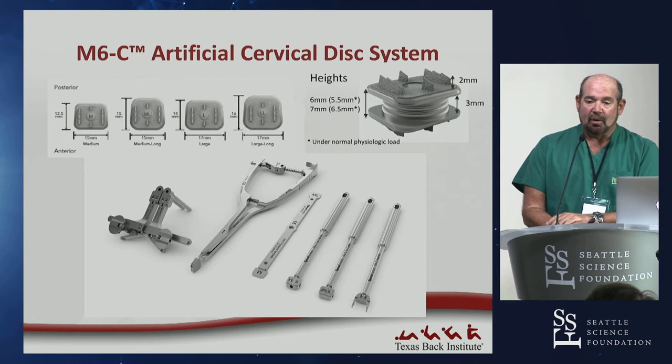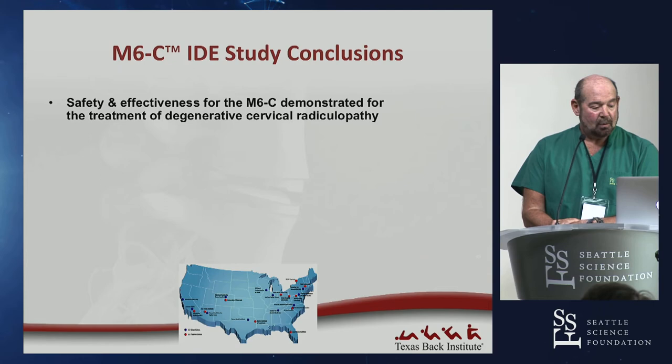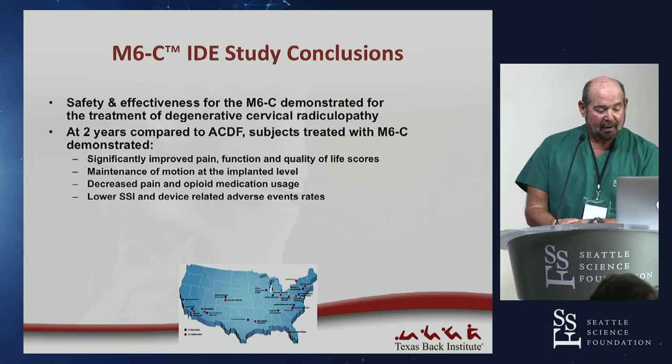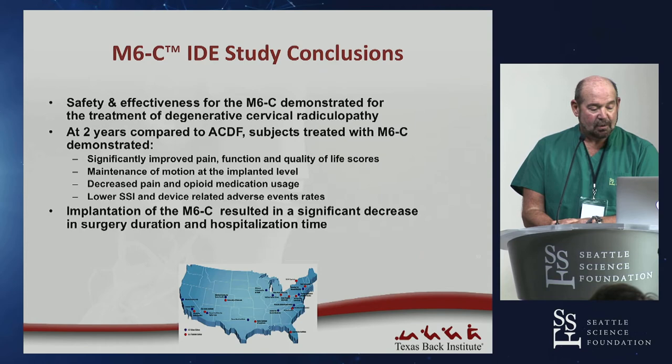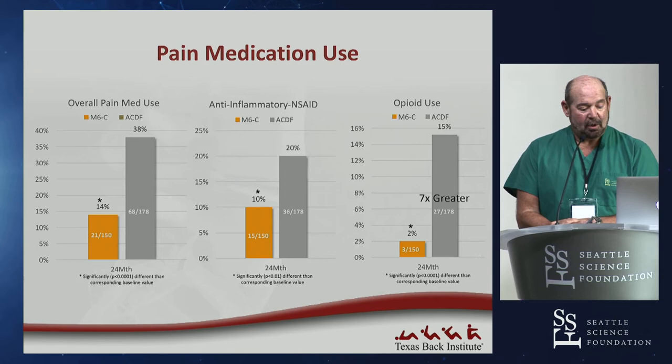The M6 implantation is pretty straightforward — two sizes with extra depth components and fairly clear implantation steps. Their study showed safety and effectiveness: at two years, patients had better pain, better function, better quality of life scores, maintenance of motion at the implanted level, and a significant decrease in opioid use — seven times greater reduction in opioid use versus the control group — along with lower secondary surgeries and shorter hospital stays.